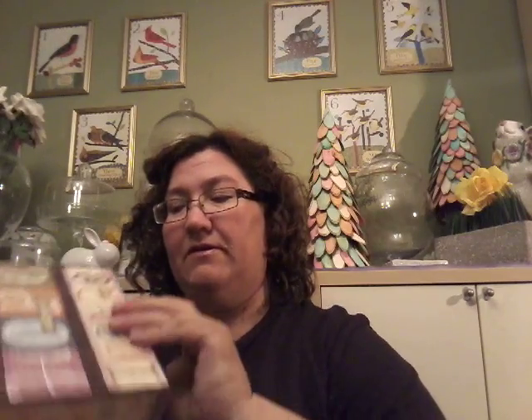Then I found this box which was $1.95 and I just thought it was pretty. I like what's on it — it says 'Dream for tomorrow, hope for the future, and inspire for today.' I really like that.